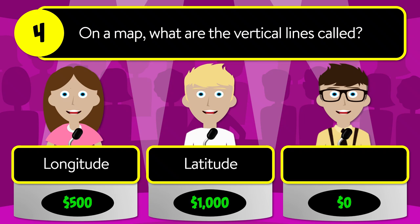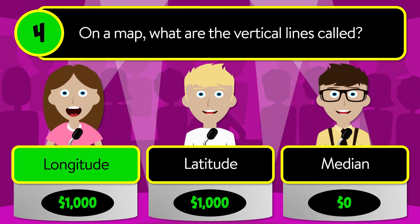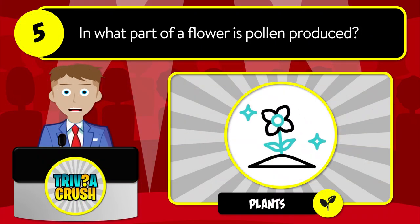latitude, or median? The correct answer is longitude. Question number five: in what part of a flower is pollen produced?